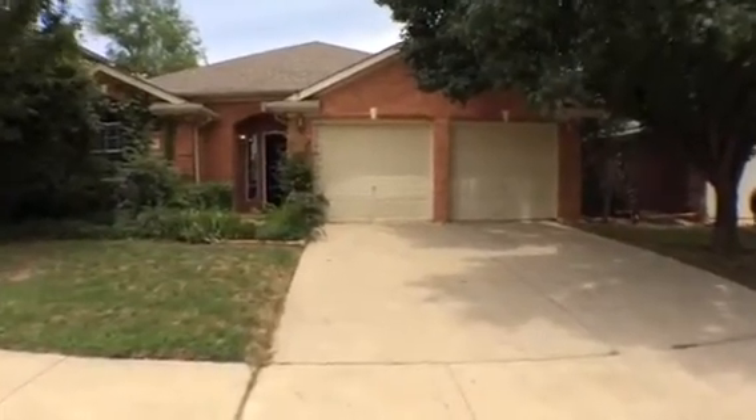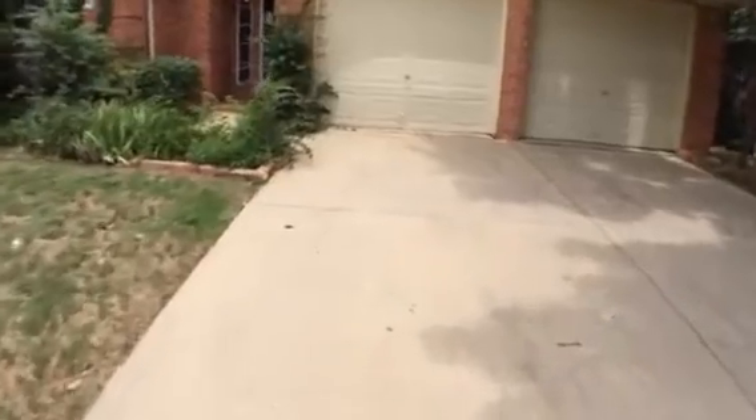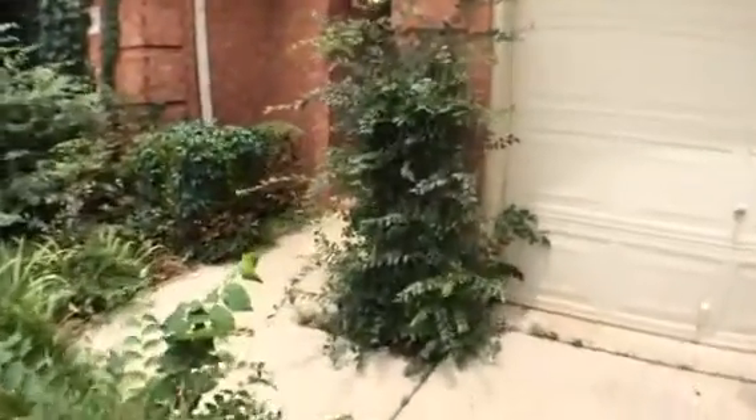This is a video tour for the property at 4328 Stone Hollow Way in Euless. It's a three bedroom, two bath, two car garage.